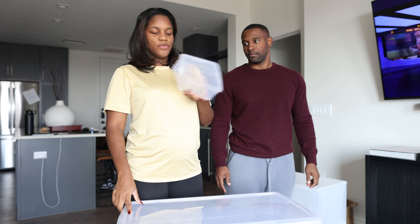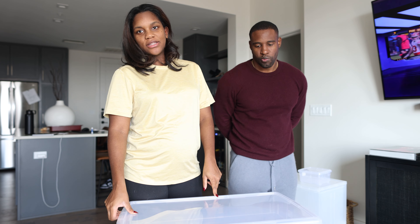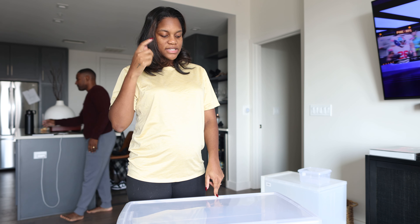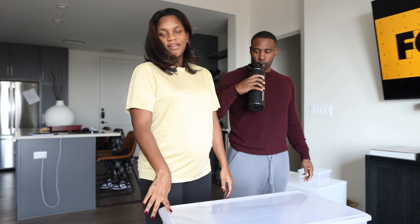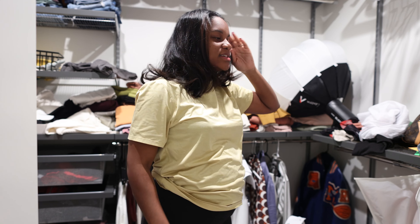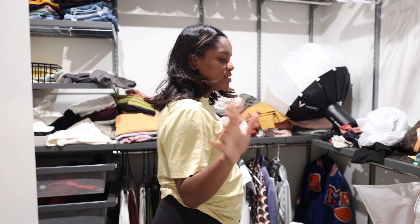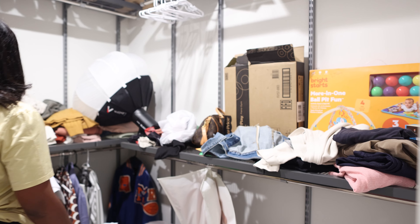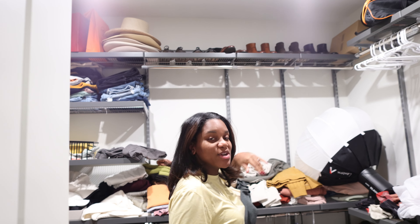The belly is growing like ridiculously fast, so I got a tote to put all of the clothes that I currently cannot wear, and my summer stuff is gonna go in here too — just to make room. We have a new guest joining us soon so we gotta make room.